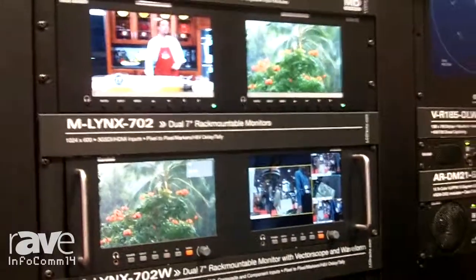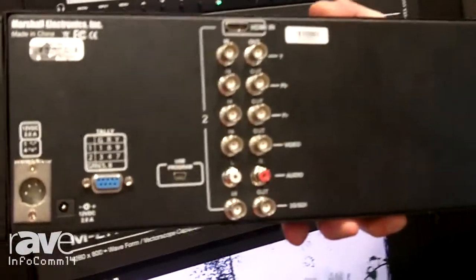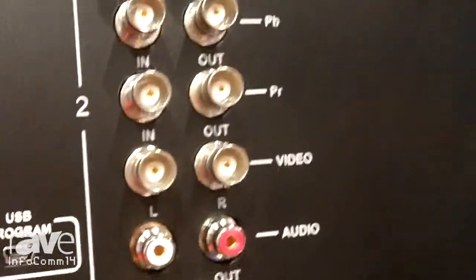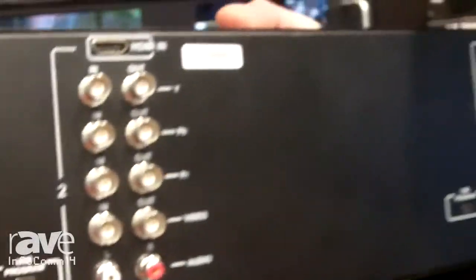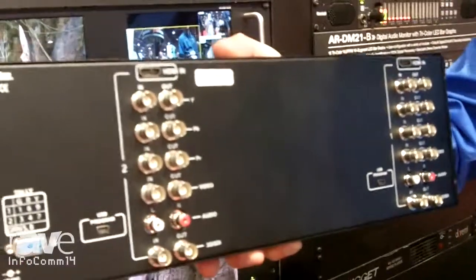What you're going to get with that as well is — and I have an example of it here — multiple inputs. You're going to see composite, component, HDSDI, HDMI with loop-through, as well as audio inputs and outputs. You have tally control on this. So this monitor works great in the rental market or for anybody needing a good quality confidence monitor.